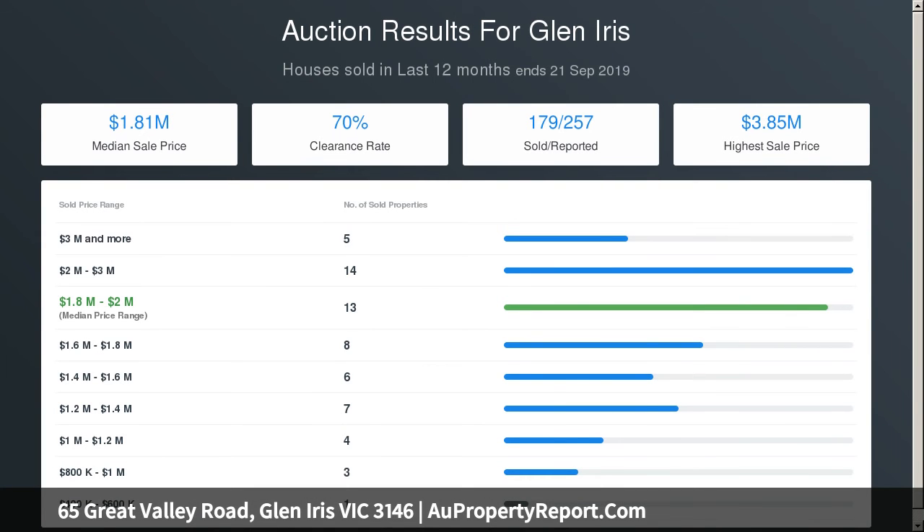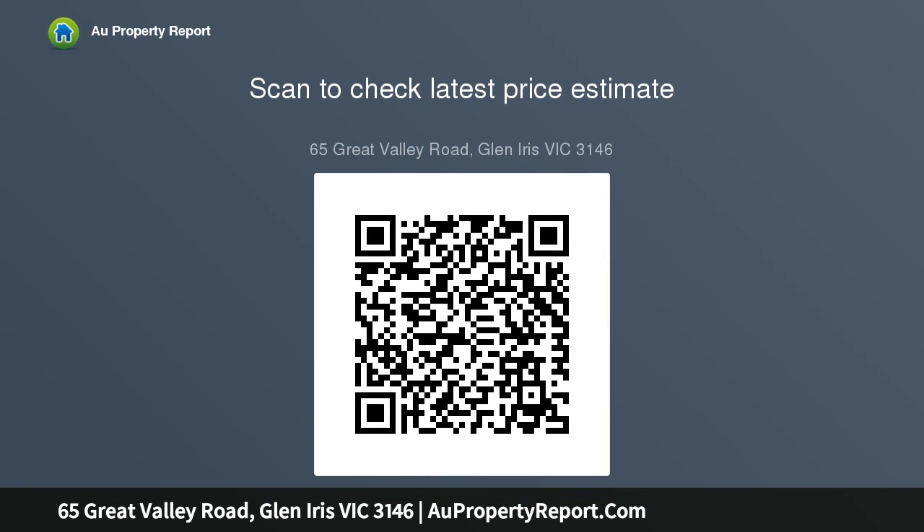This comfortable home comprises four good-sized bedrooms, a huge main with walk-in access ensuite, two further bathrooms, ducted heating and cooling, a period shed, and an internally accessed garage, with scope to redevelop. Conveniently located close to the M1 freeway, excellent schools, and Glen Iris and Gardiner stations.